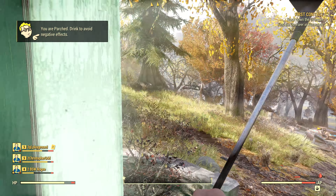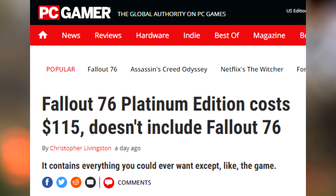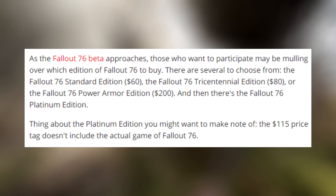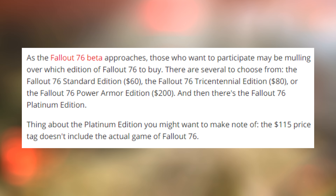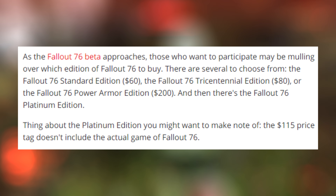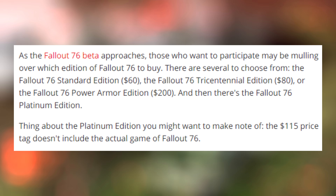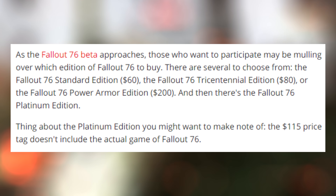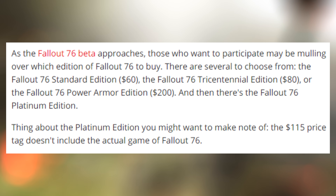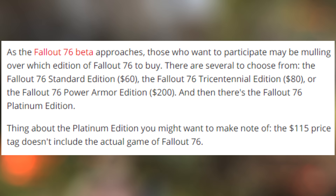So the headline reads: Fallout 76 Platinum Edition costs $115, doesn't include Fallout 76. The article goes on to say, as the Fallout 76 Beta approaches, those who want to participate may be mulling over which edition of Fallout 76 to buy. There are several to choose from — the Standard Edition, the Tri-Centennial Edition, the Power Armor Edition — and then there is the Fallout 76 Platinum Edition. The thing about the Platinum Edition is that the $150 price tag doesn't include the actual game of Fallout 76.